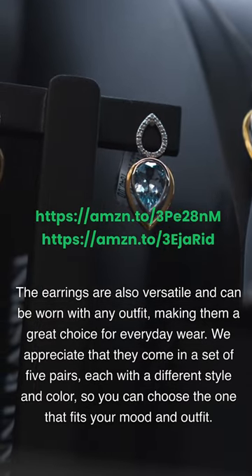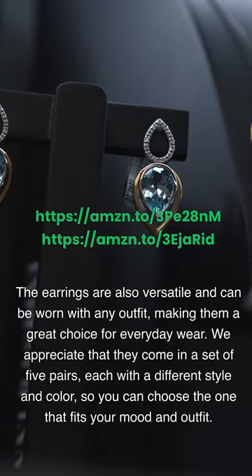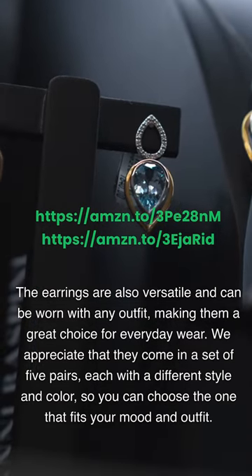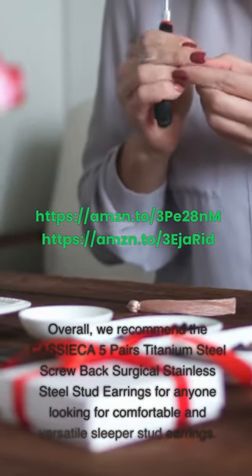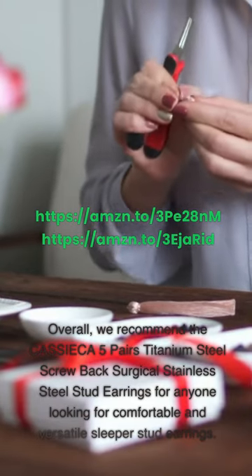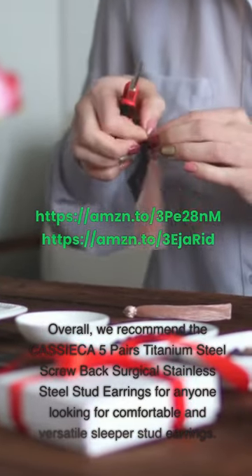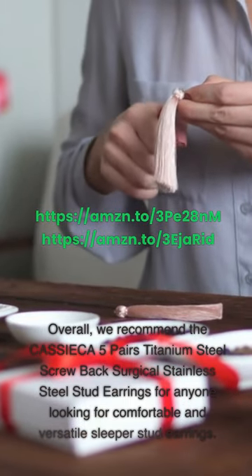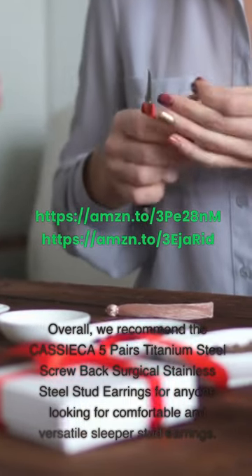We appreciate that they come in a set of 5 pairs, each with a different style and color, so you can choose the one that fits your mood and outfit. Overall, we recommend the CASSIECA 5 Pairs Titanium Steel Screwback Surgical Stainless Steel Stud Earrings for anyone looking for comfortable and versatile sleeper stud earrings.